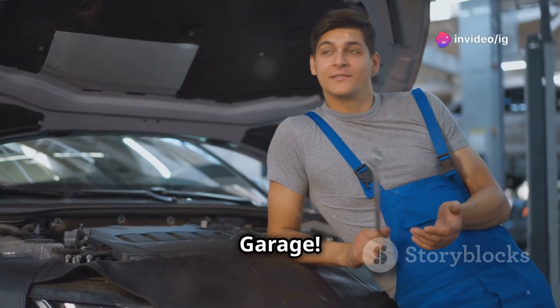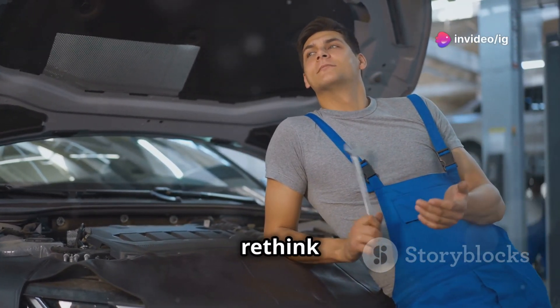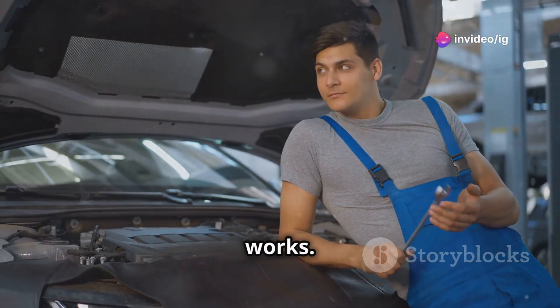Hey everyone, welcome back to IG Garage. I've got a story today that might make you rethink how your car's turbo system works.